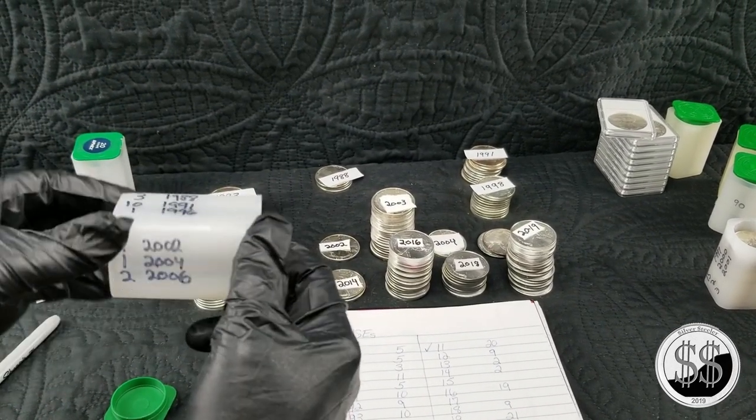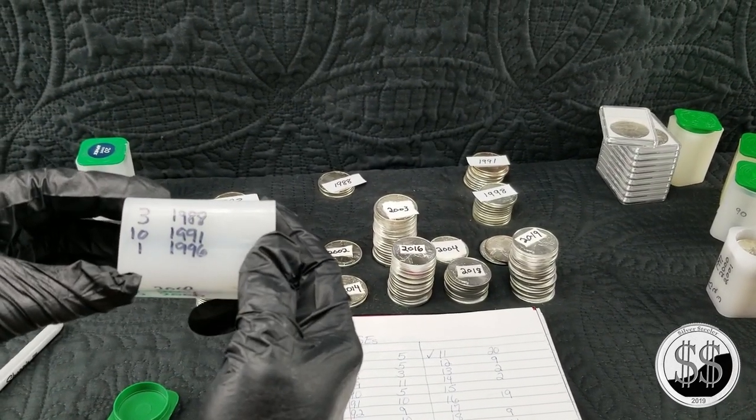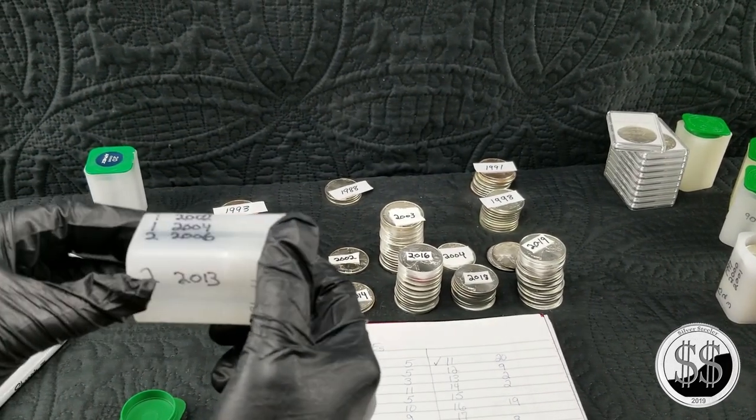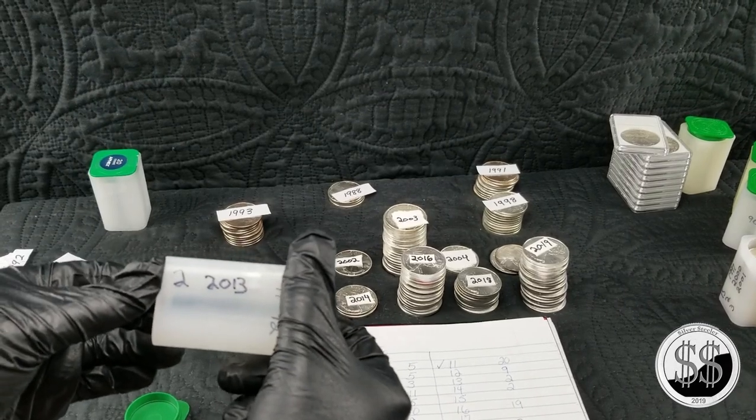Tube number six is my big variety tube to clean things up. It'll have 3 '88s, 10 '91s, 1 '96, 1 2002, 1 2004, 2 2006s, and 2 2013s.